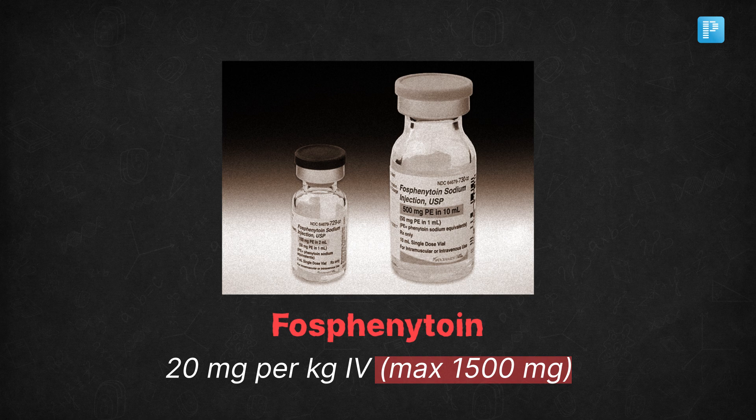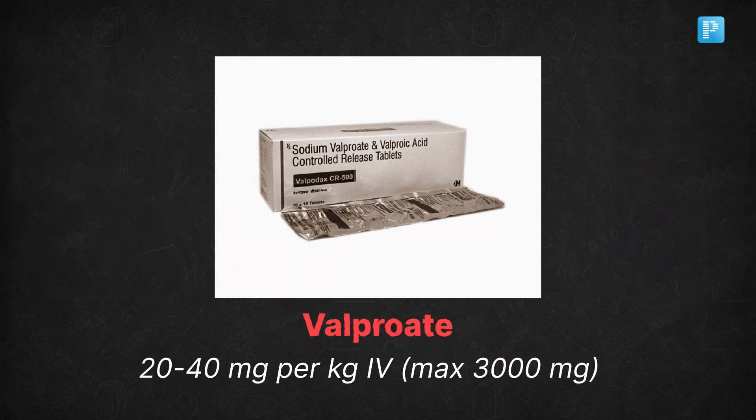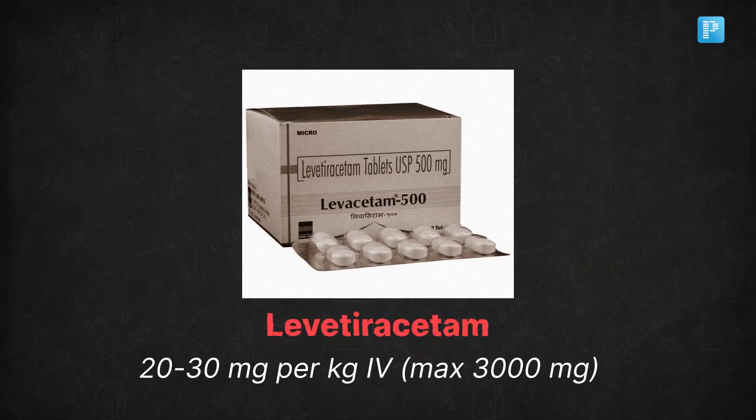Alternatively, you have other options like valproate at 20–40 mg/kg IV with a maximum of 3000 mg, or levetiracetam at 20–30 mg/kg IV also with a maximum dosage of 3000 mg.